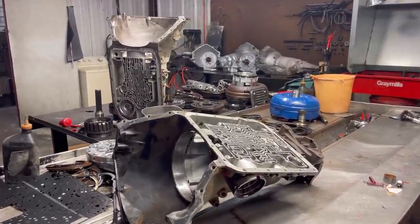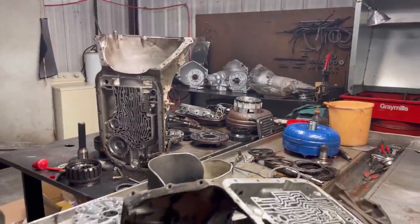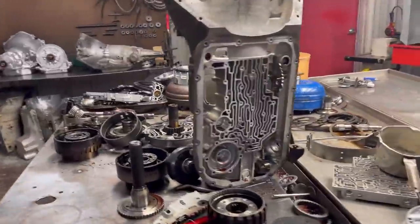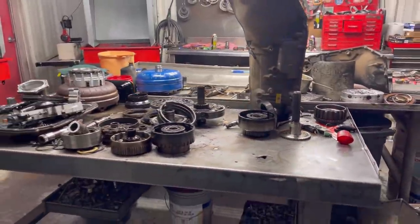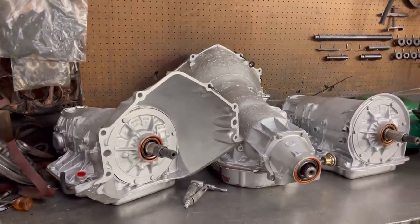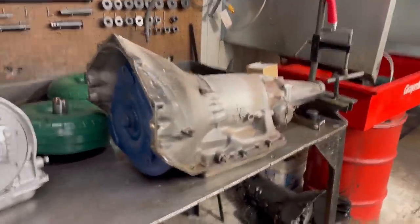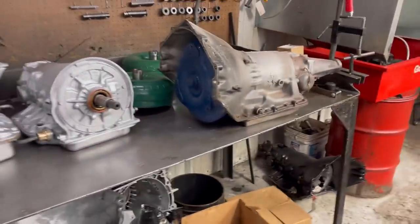What's up everyone, Trent here at Precision Transmission. I'm in the back room where all the magic happens — it's a little messy today, but that's okay. We are waiting for customers to give us the go on a few transmissions. We've got some transmissions over here waiting to be picked up and waiting on a couple of parts, as well as our TH350 out of our Chevy Caprice out there, which I'm about to show you.